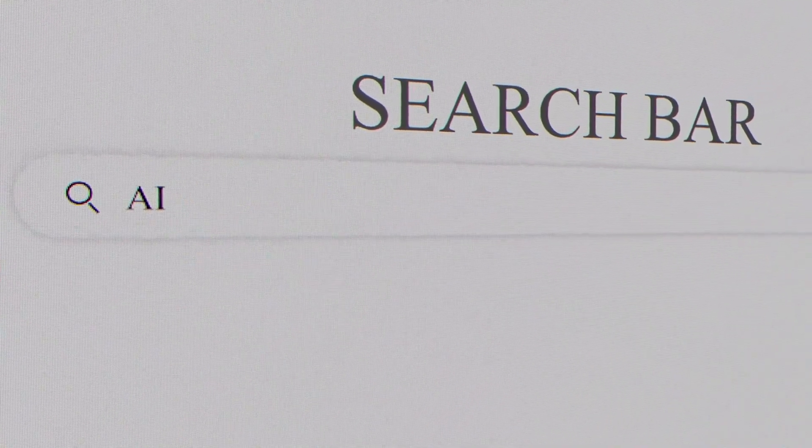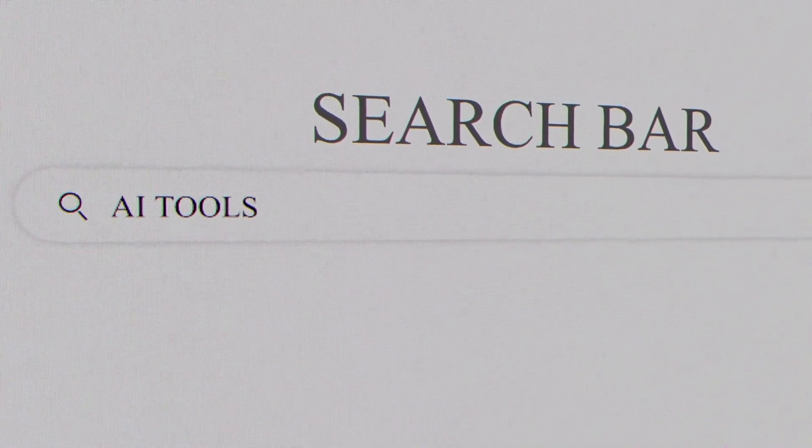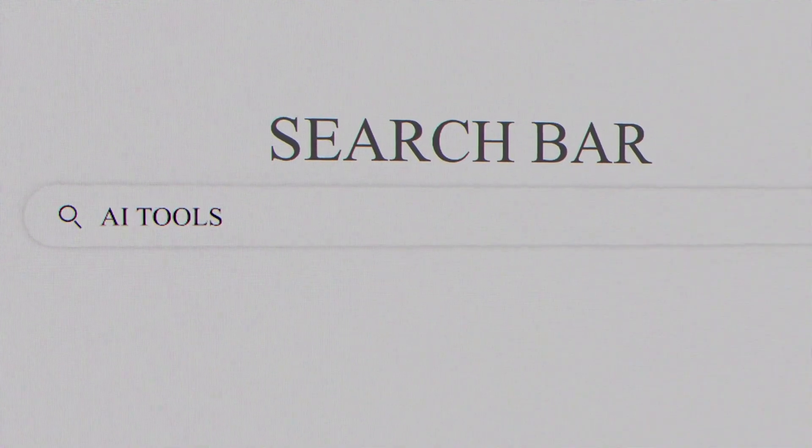This lets you stop guessing and find the absolute best tool for your specific job, with rankings that are constantly updated as new models are released.